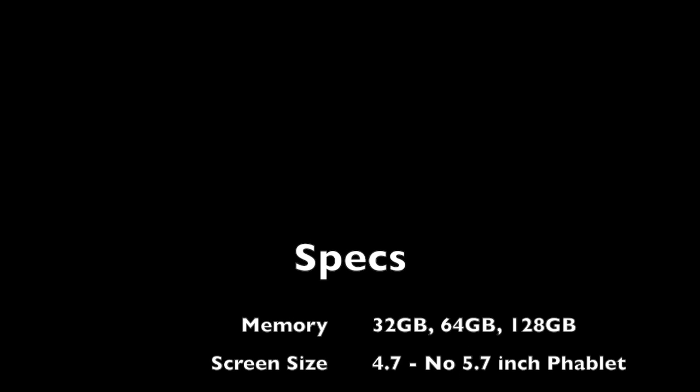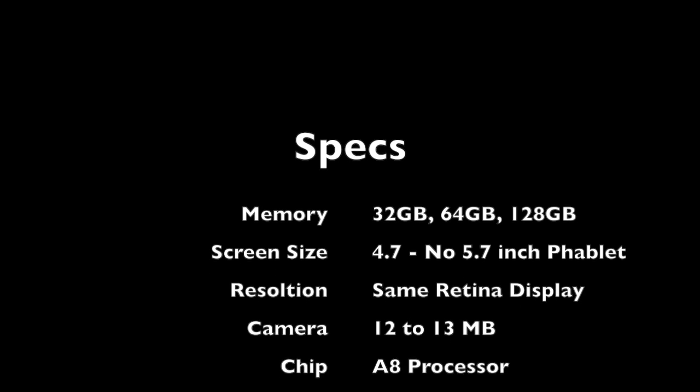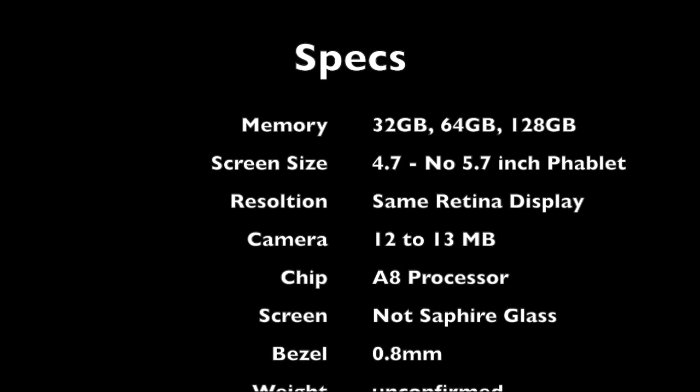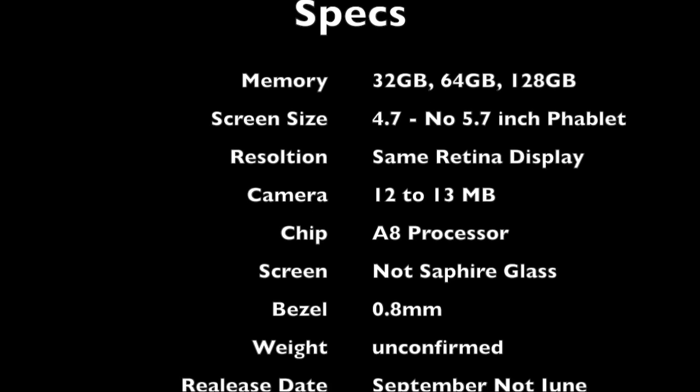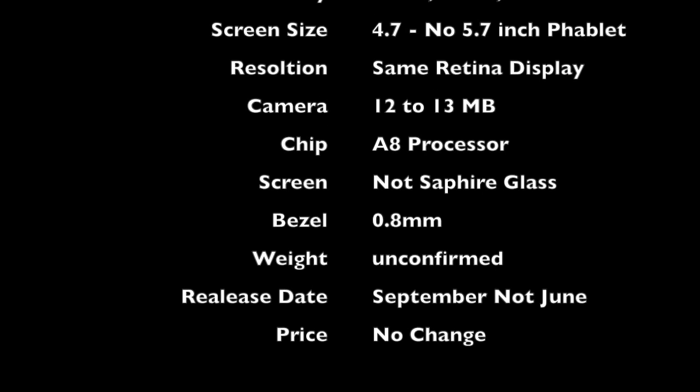In terms of specifications, this is one area where Apple have always slightly disappointed, I think. We really need to see 32 gigabyte as the minimum standard now, and I think the 4.7 inch screen is a must — people do like the larger real estate of phones like the HTC One. The screen resolution I don't think will change, but I think we'll see an improvement to the camera and the chip will change to an A8 processor.